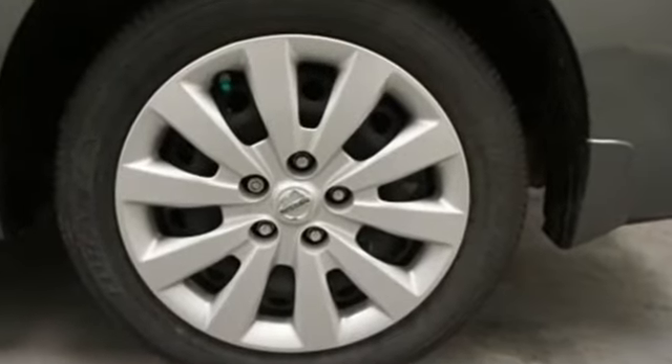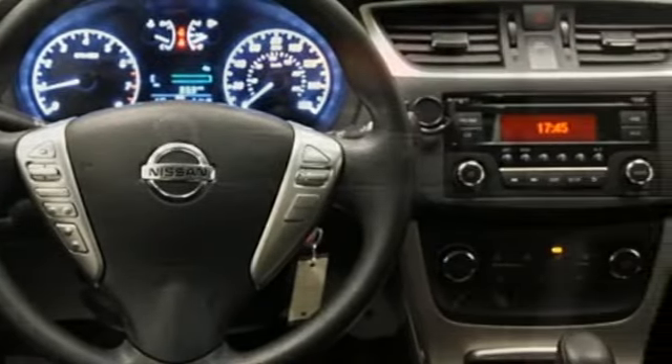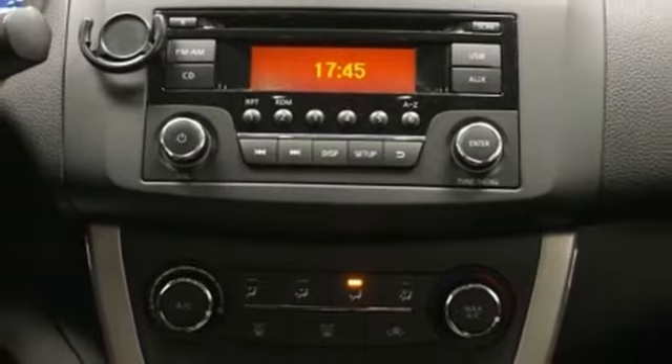External memory control, wireless phone connectivity, manual tilting steering column, power windows,